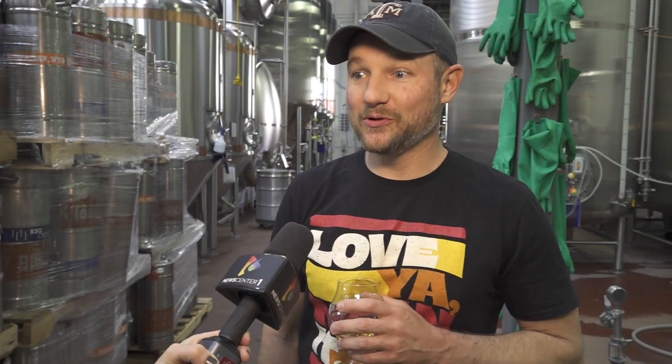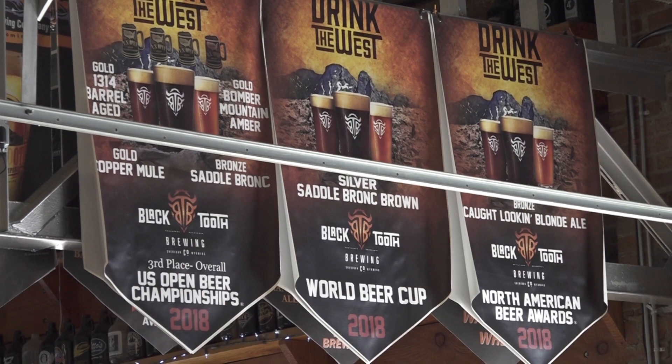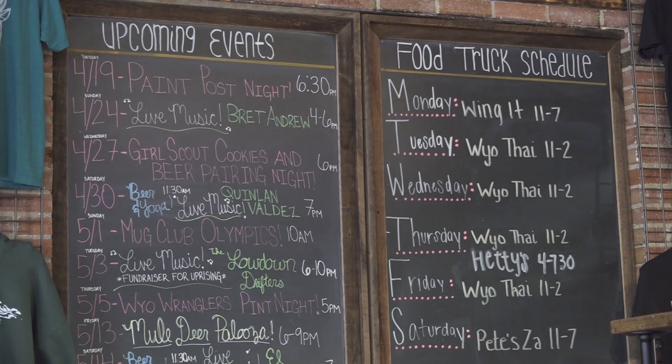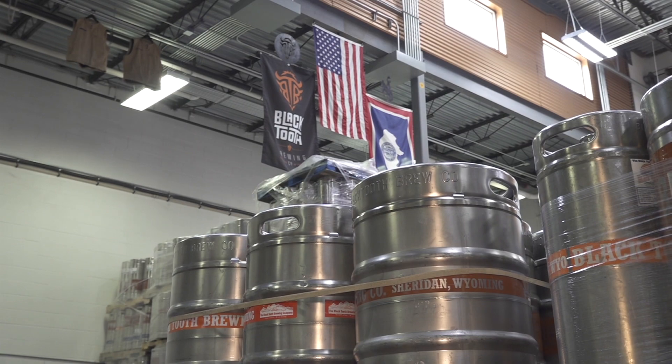Black Tooth is named after the local mountain peak here in Sheridan in the Bighorns. It's Black Tooth — if you look at it from afar it looks like a black molar. We do some smaller batch stuff in Cheyenne. We opened that tap room a couple years ago, so our original 10 barrel brew house got moved to Cheyenne. But otherwise everything is done here at large production scale.